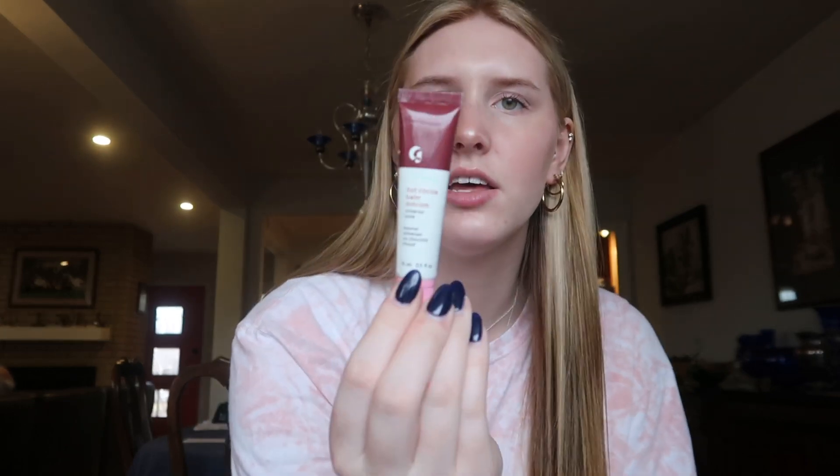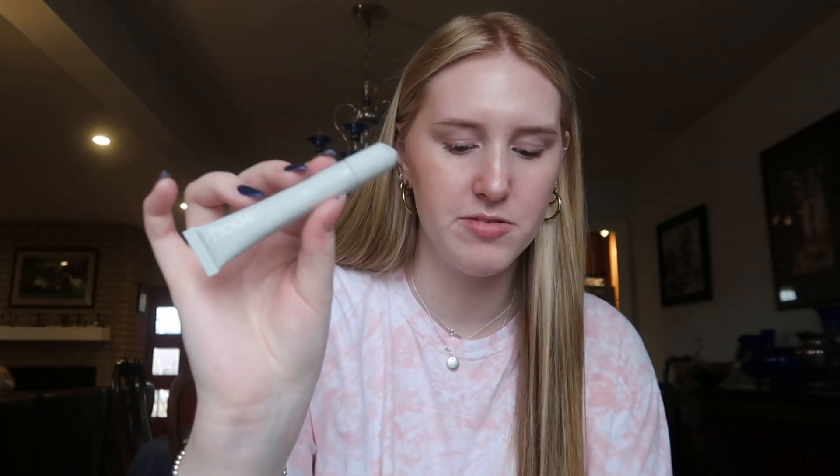I have a couple of lip balms: the Glossier in Hot Cocoa as well as the Berry — the Berry tastes like something from my childhood, maybe a fruit roll up. It tastes super yummy. I also have the Summer Fridays Lip Butter Balm in the shade Vanilla Beige and the Rhode Peptide Lip Treatment in the clear one with no flavor.